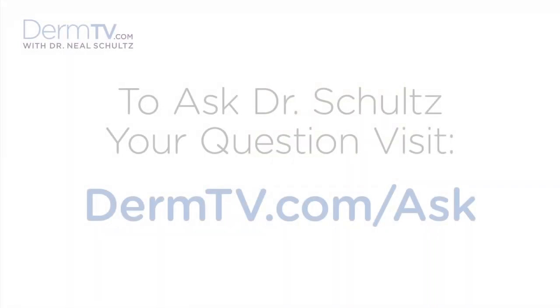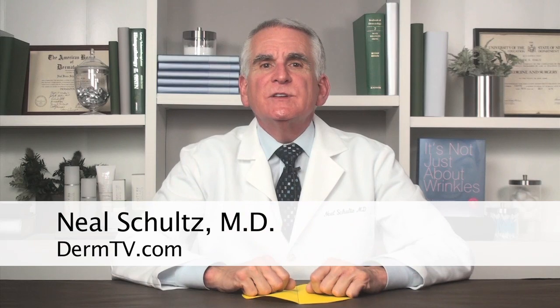Hello, I'm Dr. Neal Schultz and welcome to DermTV. DermTV, the Skin Cancer Foundation, the American Academy of Dermatology, the American Cancer Society, and many other leading authorities all stress the importance of self-examinations as an aid to the early detection of cancer, since the earlier you find it, the more apt it is to be completely curable. So this episode is going to be about a trick for doing better self-skin cancer exams.